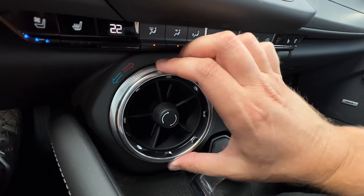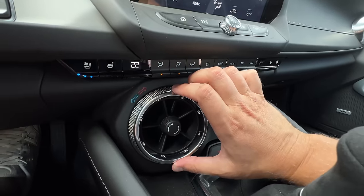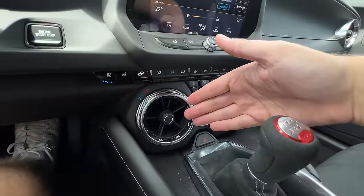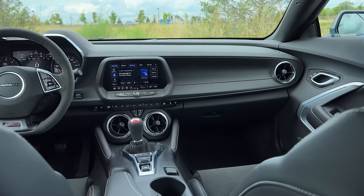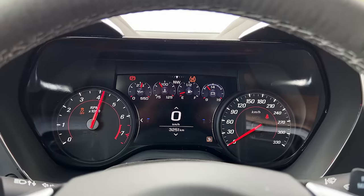I had a weird problem with the climate control — both sides set to 22 degrees, but one was blasting cold air and the other blasting hot air. Tried 23, still hot. No idea what was happening. The gauges look really cheap, but they're functional, so that's fine. I didn't realize I had no fuel until this morning because the little pods at the top are so hard to read.